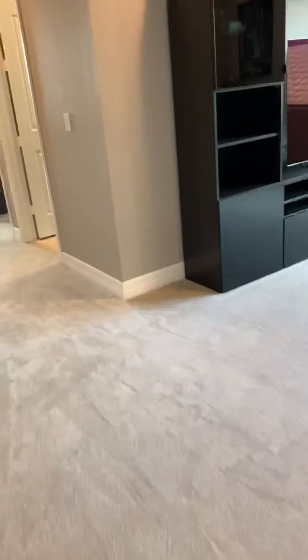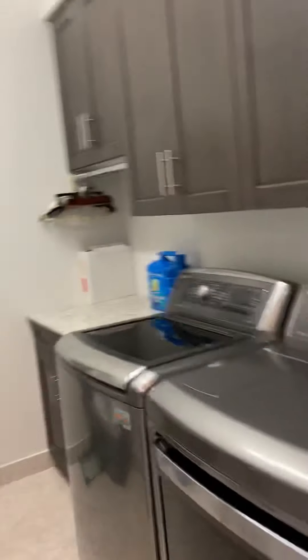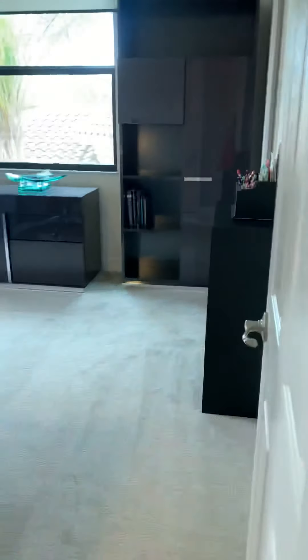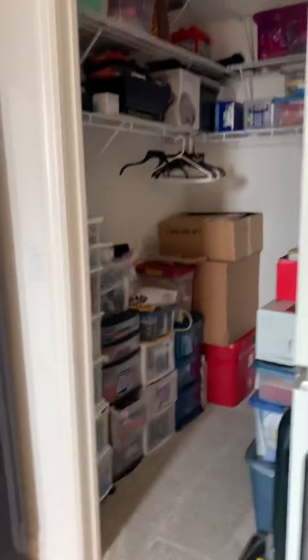Coming back out to this living space, there's more back here. We have the laundry facilities, the utility room — I love having that upstairs right where the bedrooms are, so it's convenient. Extra shelving is done. Everything's upgraded in this house. We have this space set up as an office right now, but it's a bedroom with a full walk-in closet.